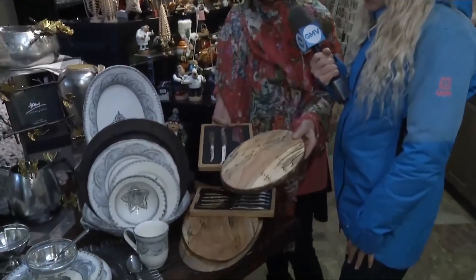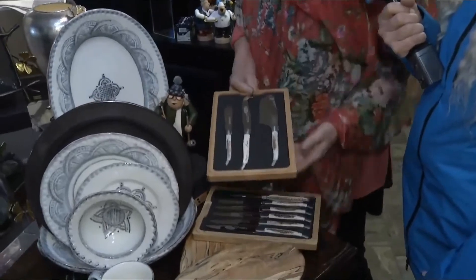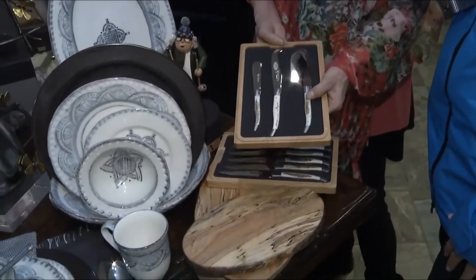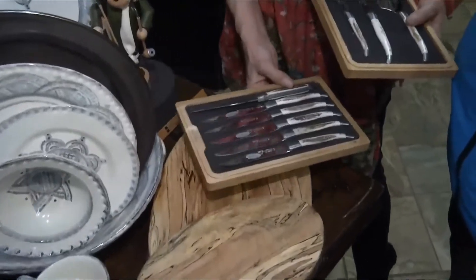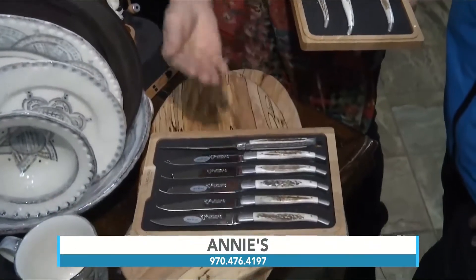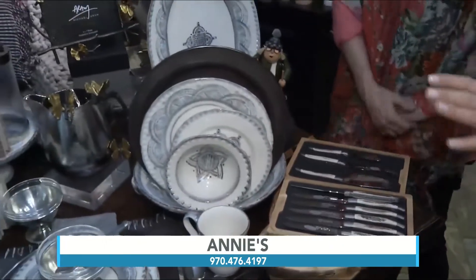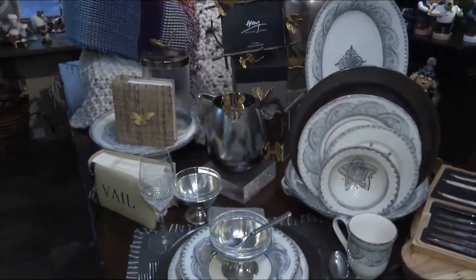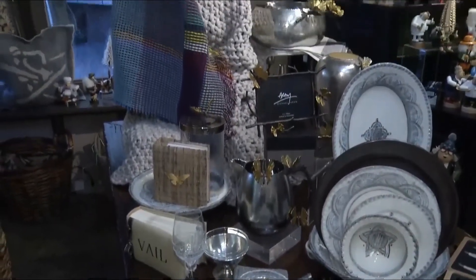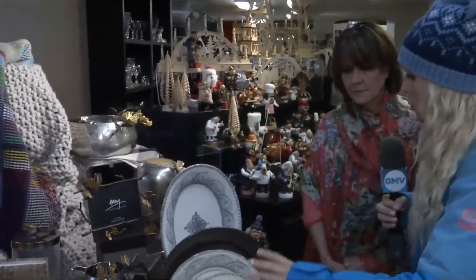Look at these upcycled boards — great for charcuterie. You can pair them with one of these wonderful cheese knives from France. Here's another set of knives, but these are horn, also from France. The way you combine the mountain feel with these really elegant options — the textures and colors are so interesting. We start with green but can go to gray, and there are so many different ways you can put together your table.